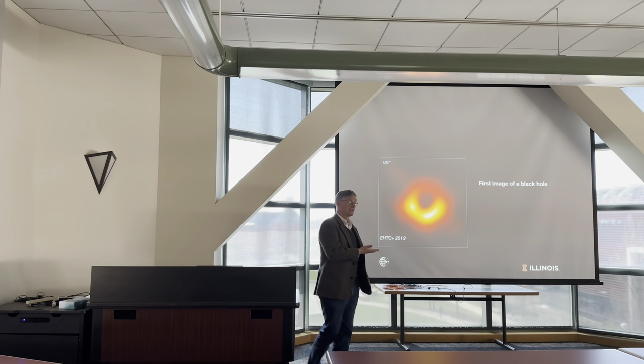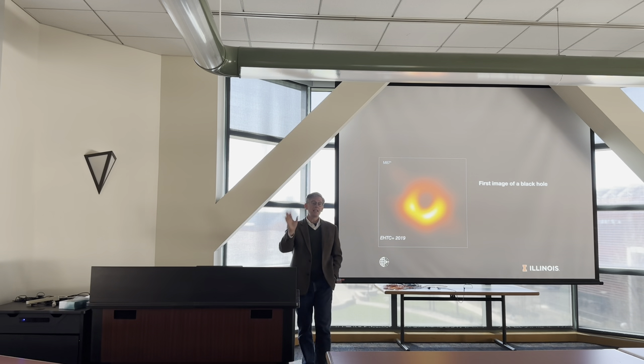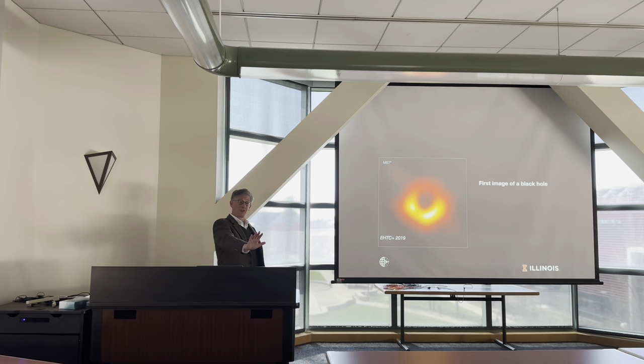So: density 10^4 electrons per cubic centimeter, field strength maybe 10 Gauss. Astronomers use CGS units — no epsilon-nought and mu-nought, which you don't need in this business. This is a peculiarity of plasma physics and astrophysics. Eventually someone will come and tell us we have to teach SI units to students, but so far we're still getting away with this.